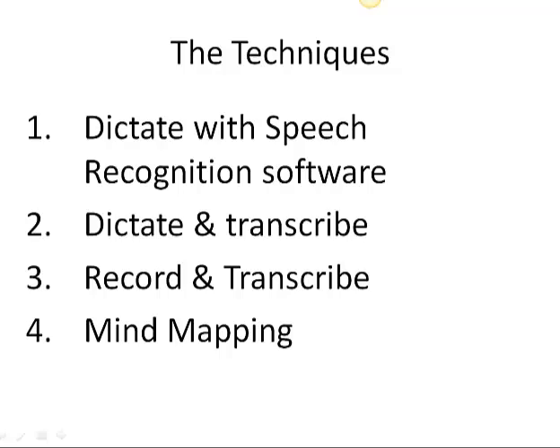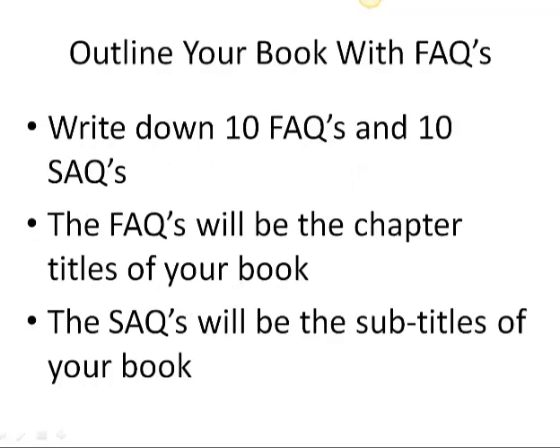The next one is in Dallas, Texas on October 26th, and I'd love to see you there. But the first thing you want to do when you get ready to write your book is you want to outline your book.